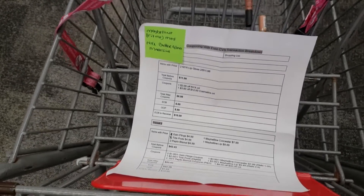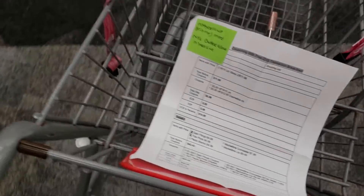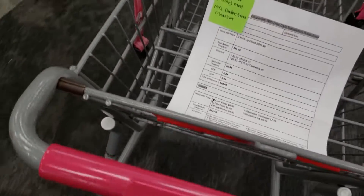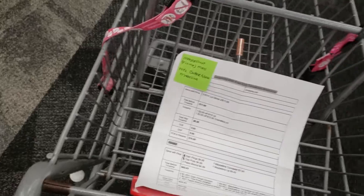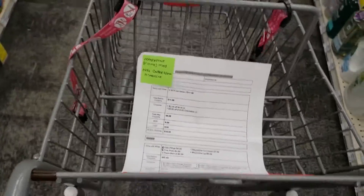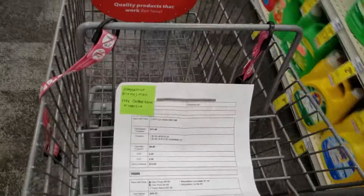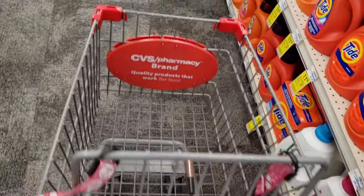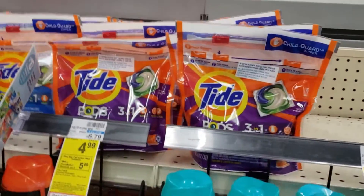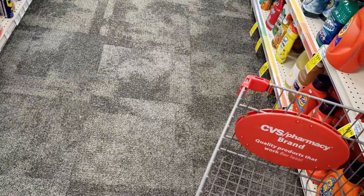Now I'm on a mission to find their household product items because there are a couple of household items I want to get, like my laundry detergent. I think I may have found them — yes, I found the household items. I'm going to get one of the Gain Flings and two of the Tide Pods. That's all I'm getting from the household item section.